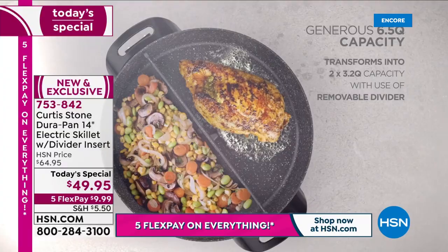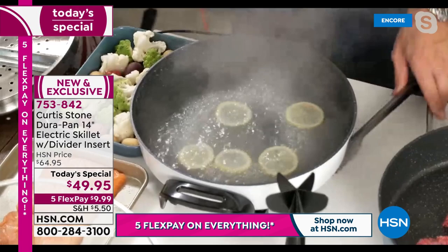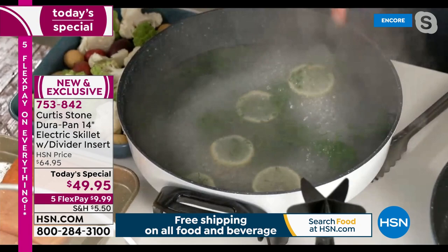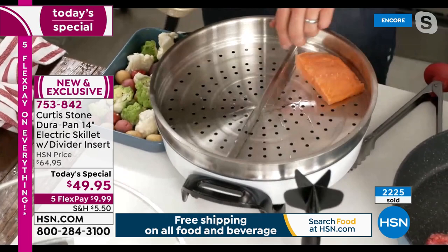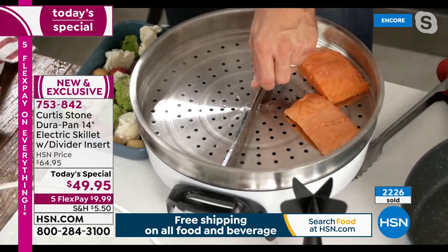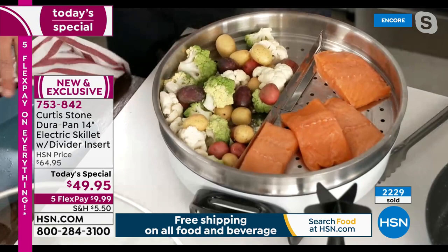Under here I've thrown some aromatics — fresh parsley and some beautiful lemon — making what we call a court bouillon or flavored water. Then I pop my steamer insert on top. The steamer insert is limited, so if you're interested, I really would not delay. It does come with a removable divider as well, so I can put my salmon on one side and my veggies on the other. Look how deep the steamer is — with that 14-inch, six-and-a-half-quart capacity, you'll be cooking for a crowd.